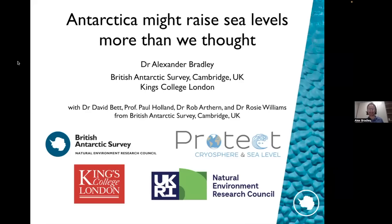Thank you so much, Pam, for the kind introduction and the invitation to James as well. My name is Dr. Alexander Bradley. I'm a researcher at the British Antarctic Survey in Cambridge in the UK, and also a research fellow here at King's College in London where I'm talking to you from today. I'm going to talk to you today about two pieces of work which have come out of the modeling group at the British Antarctic Survey recently.